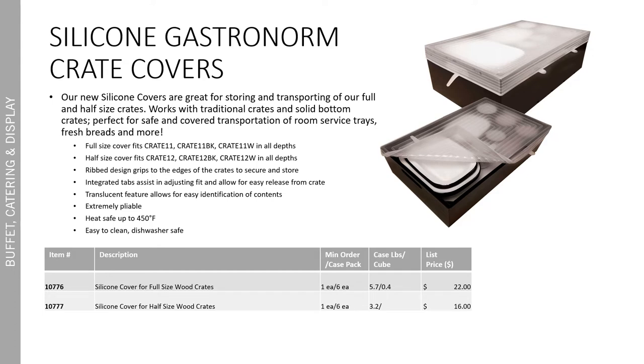Covering is vitally important right now. For all of those who already have our full or half-size wood crates in either the natural acacia, black, or white painted wood, we are now offering silicone crate covers. These fit the full and half-size crates in all their varying depths and different color extensions. They're great for storing and transporting contents to your serving line. As previously noted, these wood crates fit full and half-size food pans perfectly — great for storing and covering those items, but it also works really well for room service. If you have our solid bottom crates, you can cover with the silicone cover and serve safely.